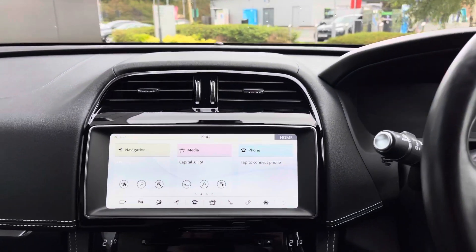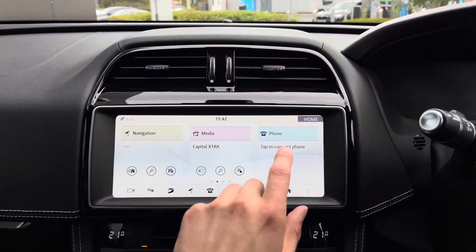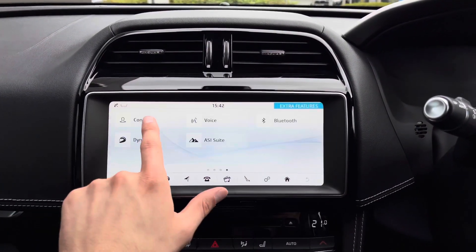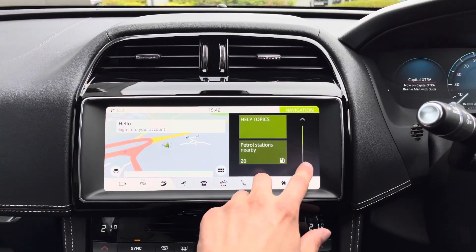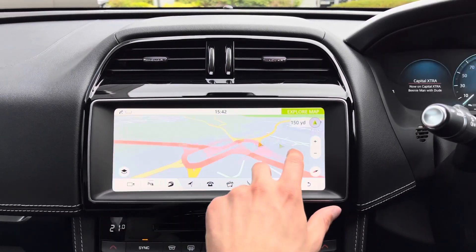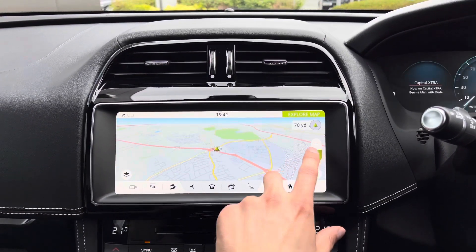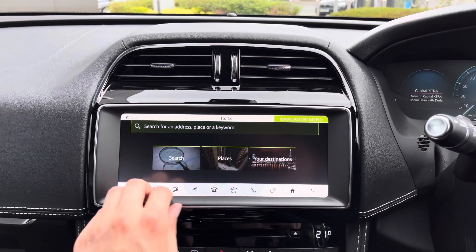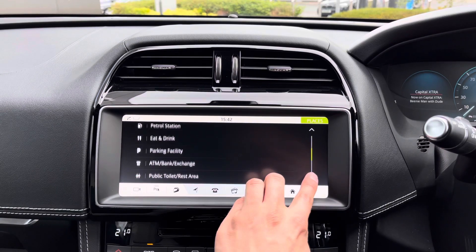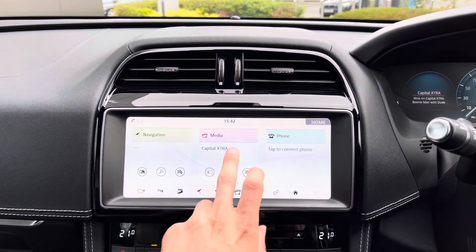Panning to the left reveals a fantastic central touchscreen display, which houses a wide range of functions, as demonstrated here. Selecting navigation will provide you with yet another clean and responsive layout, allowing you to input all relevant travel data quickly and easily, ultimately meaning that you will get to your next destination in no time at all and feel stress-free throughout the journey.